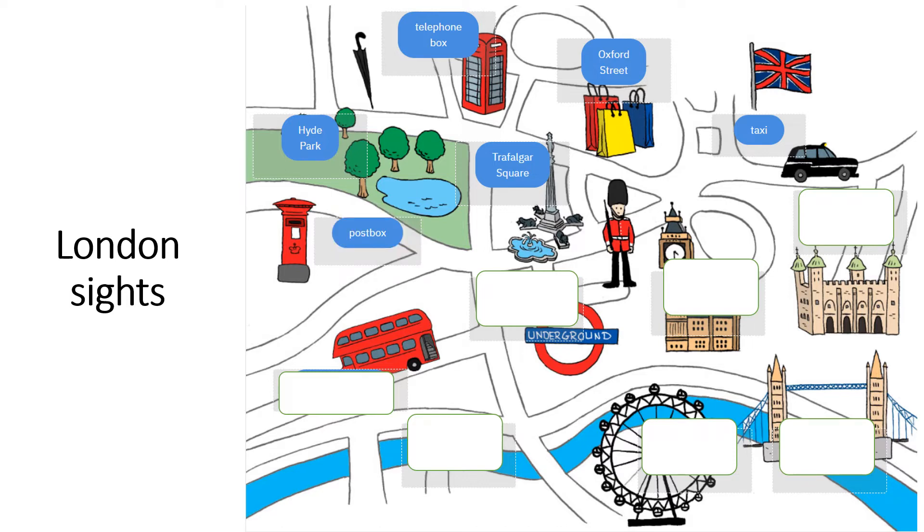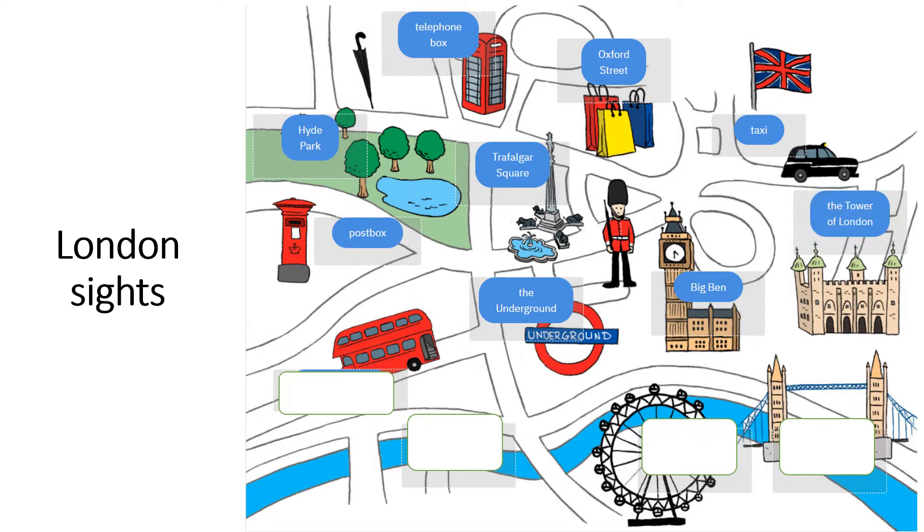This is the post box. This is the post box — a mailbox. This is the underground. The London underground is also called the tube. This is Big Ben — it has a clock tower. Big Ben is famous for its clock.